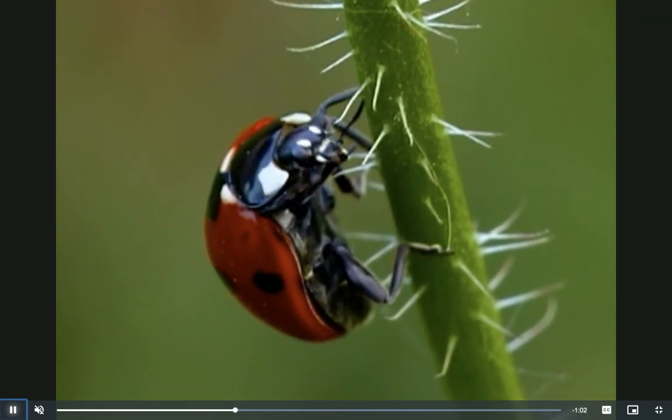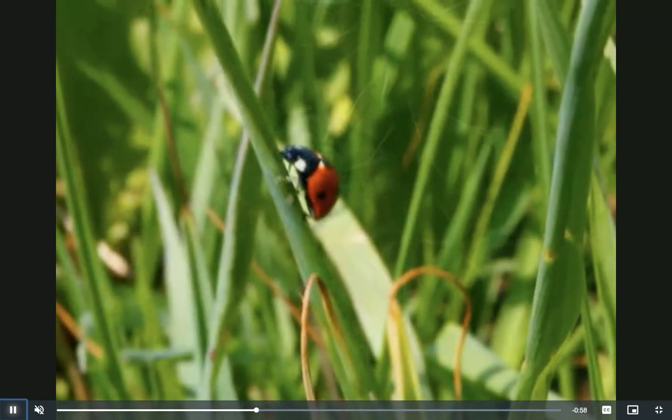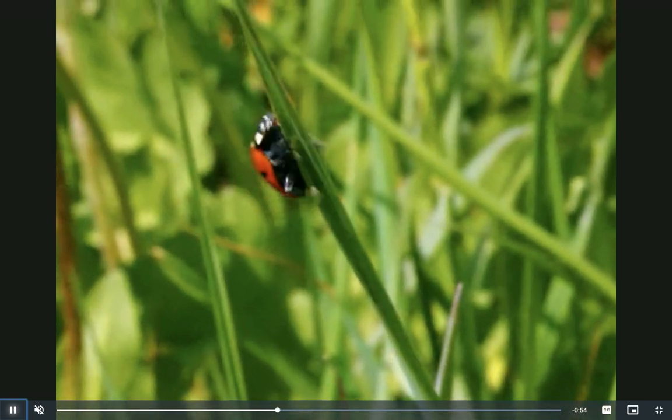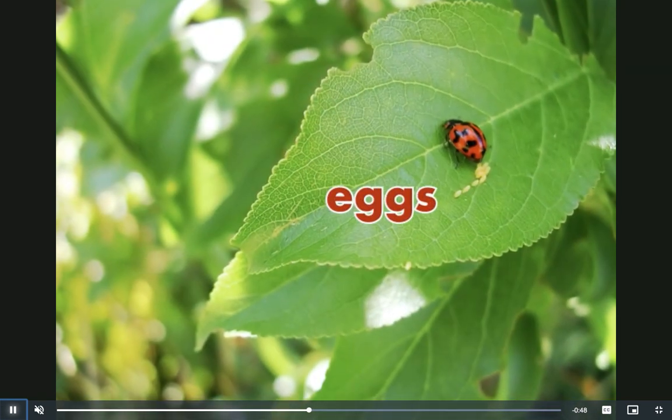Ladybugs are insects. They are a kind of beetle. But not all ladybugs are female — there are male and female ladybugs. The female ladybugs are the ones that lay the eggs. Look at these tiny eggs!